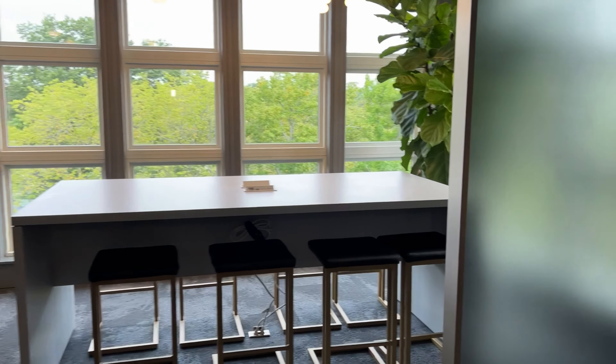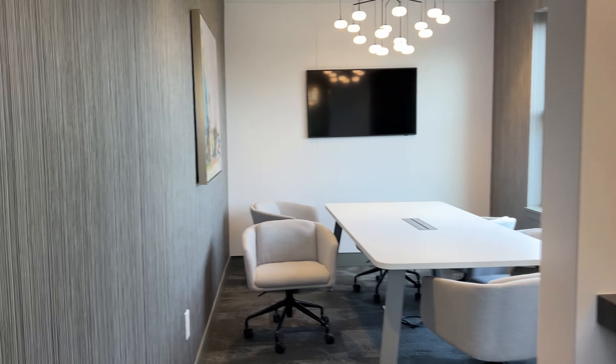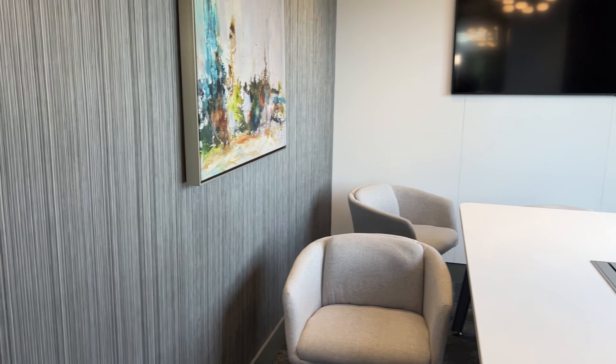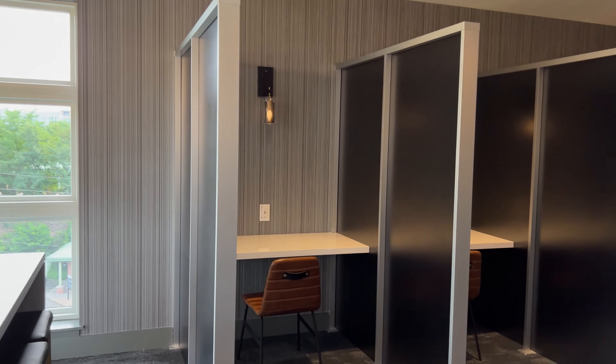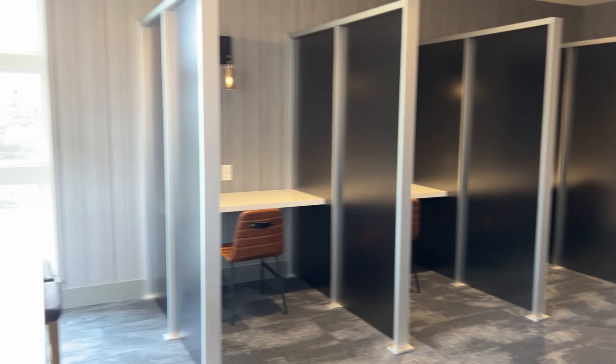There's a table and then another bigger area — this is exactly where I was in my last video, on the fifth floor. Same concept with the windows, open window plan. Like I said, I like the cubicles. This is more like the workspace type of vibe.